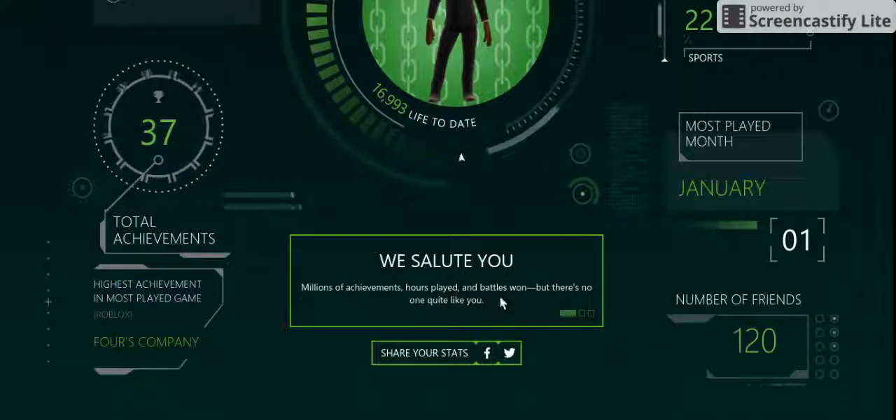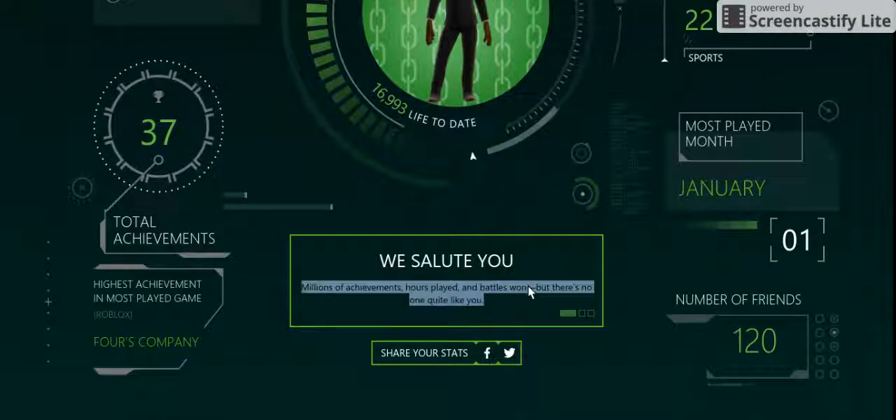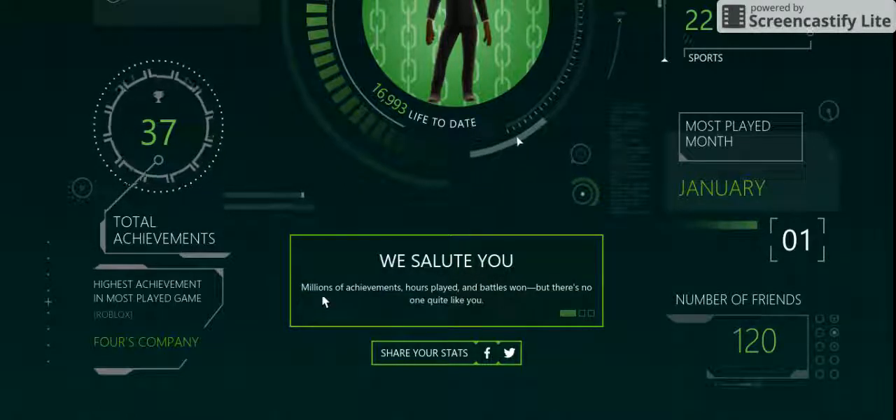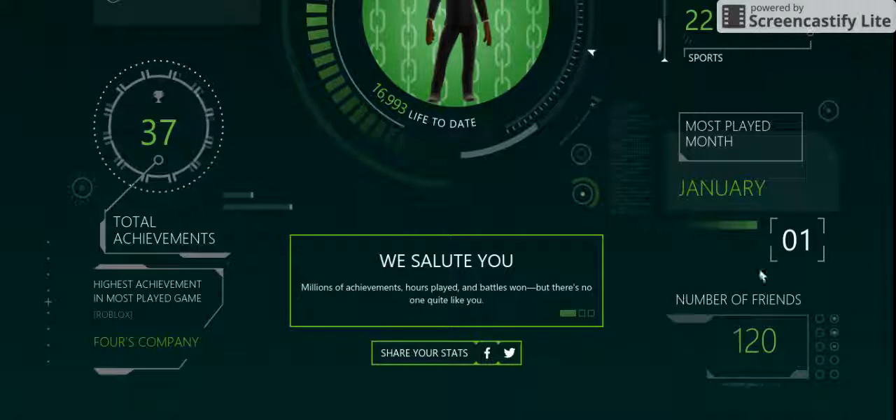That would have to be Roblox — 'Four's Company.' And then it says that Xbox salutes me. Thank you. It says millions of achievements, hours played, and battles won, but there's no one quite like you. Xbox is so nice to me.